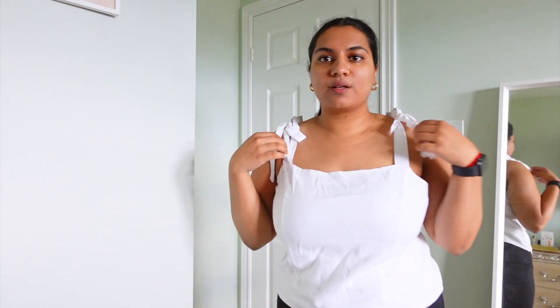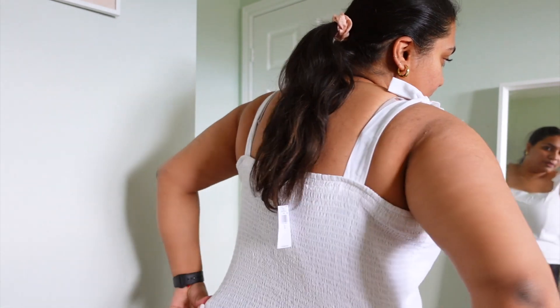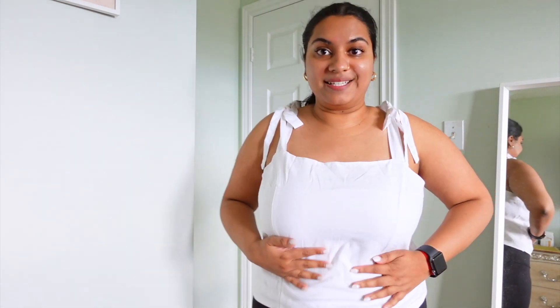The first item is this linen top — it's a corset style with ties on the top. I sized up to an extra large, which is why it's a little loose, probably because the large was sold out. It is so comfortable and has an adjustable stretchy back. Could I have gone for a large? Absolutely — I'll keep my eye out to exchange it, but they're still sold out.